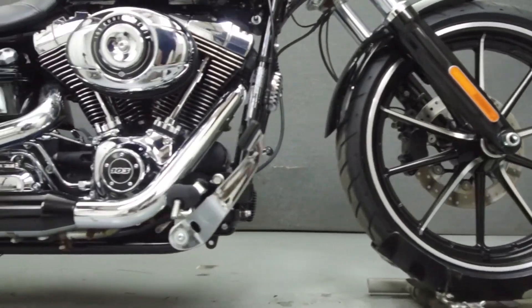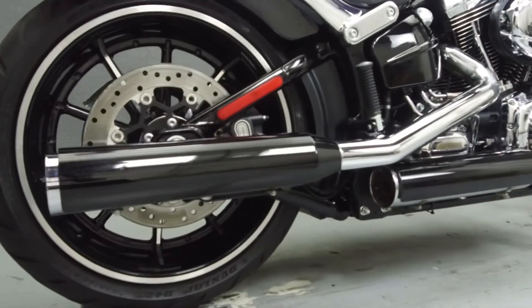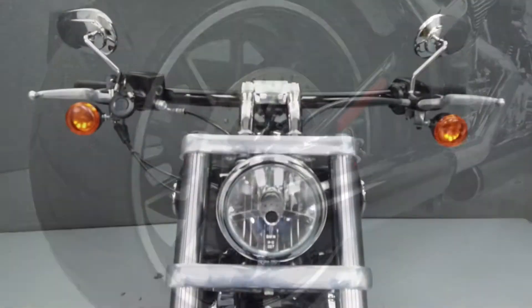It has a seat height of 24.7 inches and a wet weight of 710 pounds. This bike comes equipped with ABS.